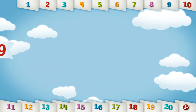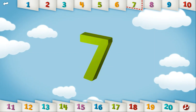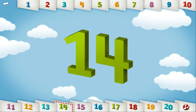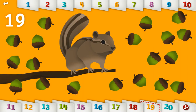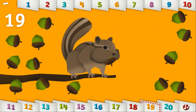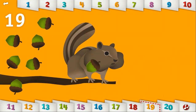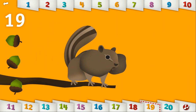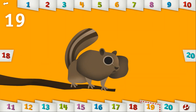Let's count to 19. 1, 2, 3, 4, 5, 6, 7, 8, 9, 10, 11, 12, 13, 14, 15, 16, 17, 18, 19. Can you feed the chipmunk all 19 acorns? Congratulations, you did it!